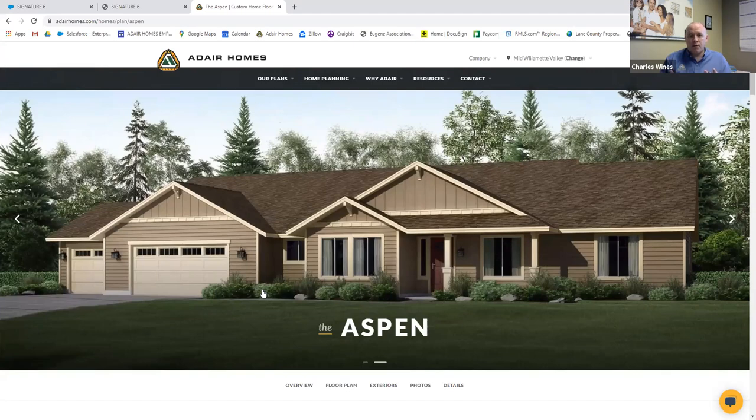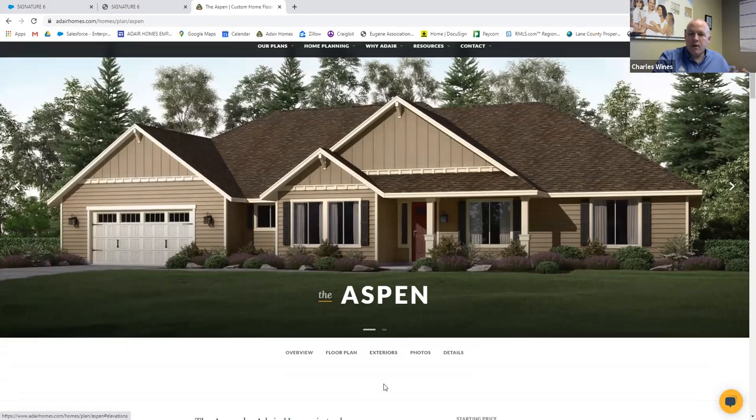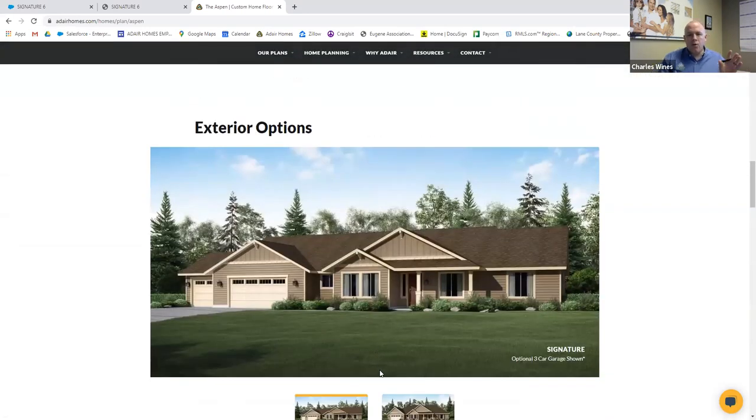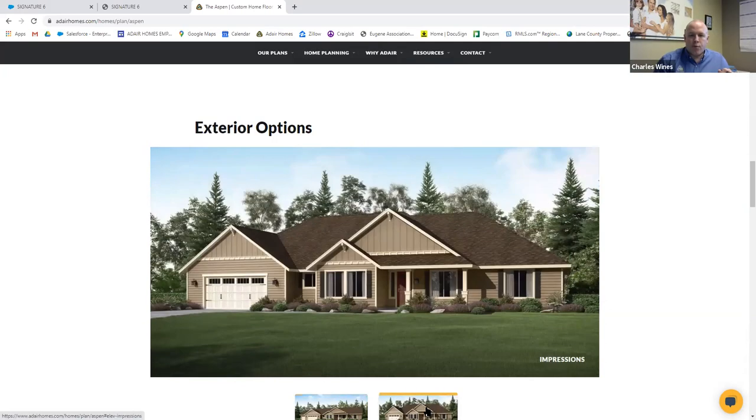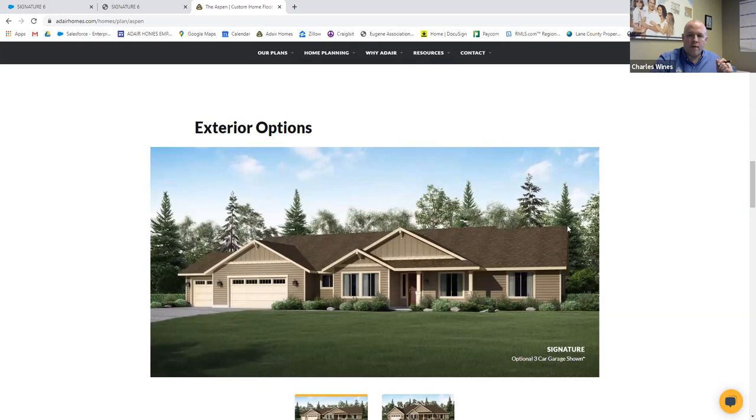Like Carrie said, if you have any questions as we're going through this, please feel free to ask them. So the Aspen is 2686 square feet. It comes with two exterior looks right now — the craftsman and farmhouse styles. This home currently has the signature series, and we also have the impressions series. The primary difference is the roof line: the impression series has a hip roof, while the signature series has a traditional gable roof style.